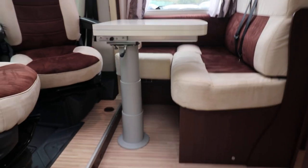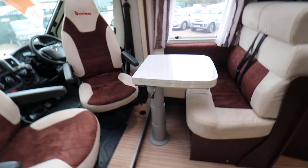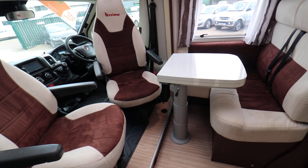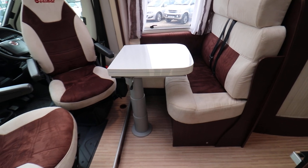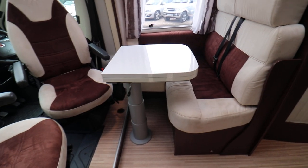Going inside, you have a front single dinette with swivel cab seats so you can seat four people. That table also unfolds to make a large dining table.